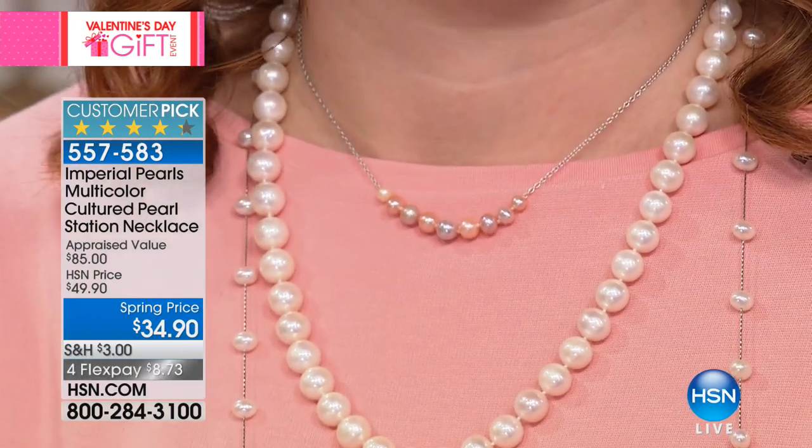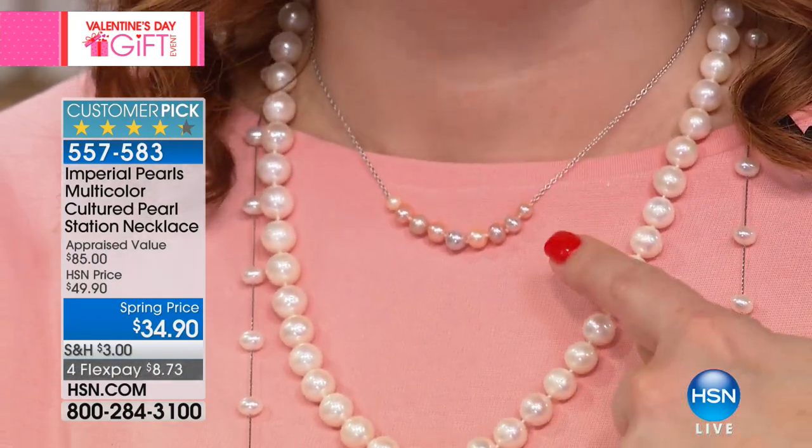Are you ready for the best part — my surprise? $34.90. $34.90 — the lowest price we've offered. These are natural, genuine, multicolored pearls that have not been enhanced. $34.90 — this is a special closeout amazing offer. Other companies will dye pearls to try to get these colors, whereas we actually go and select Mother Nature's naturally colored gemstones.